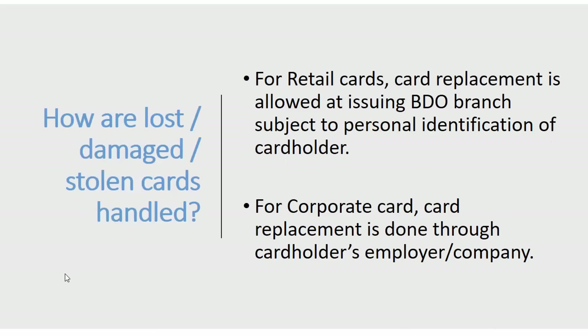How are lost, damaged, or stolen cards handled? For retail cards, you can get a replacement at the BDO branch where you applied, subject to personal identification of the cardholder. For corporate cards, replacement is done through the cardholder's employer or company.